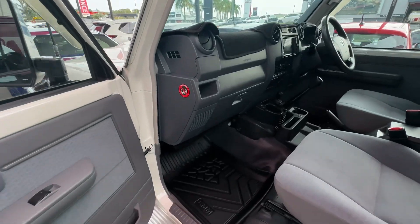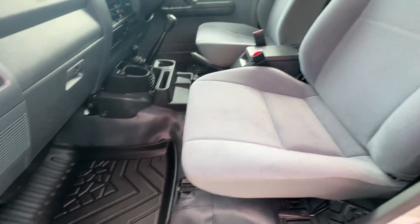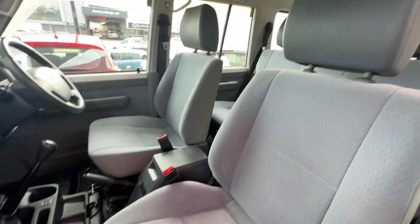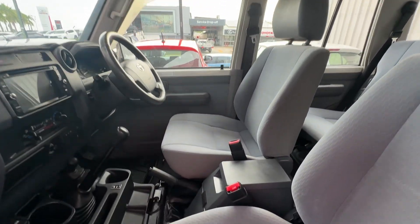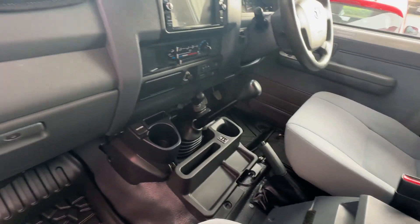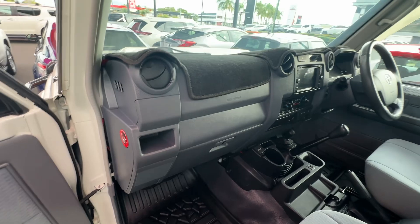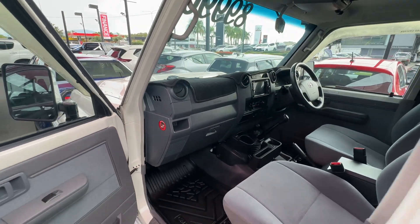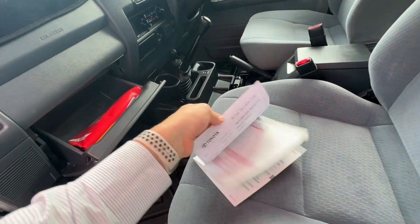Going throughout the whole front — same sort of floor mat situation there. Seats again nice and clean. You can see the center console up there as well. Got some slight little mods in here too — I'll run through all that with you. Just showing you throughout the whole interior, and we'll have a look through the service history while we're here.